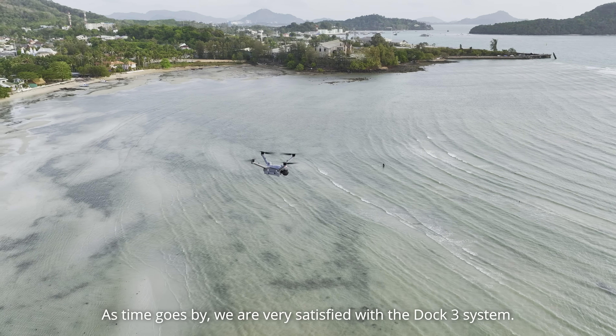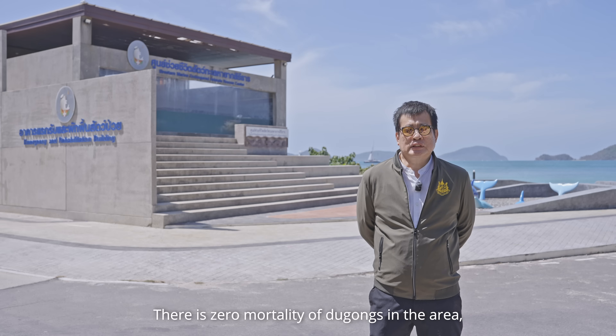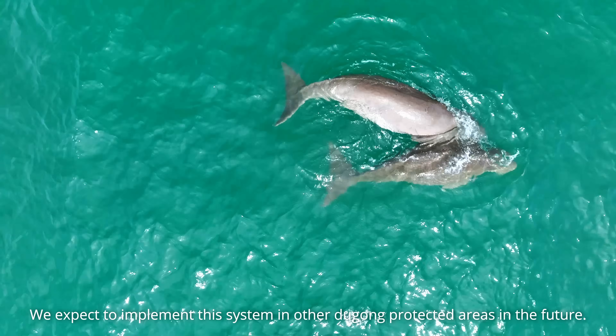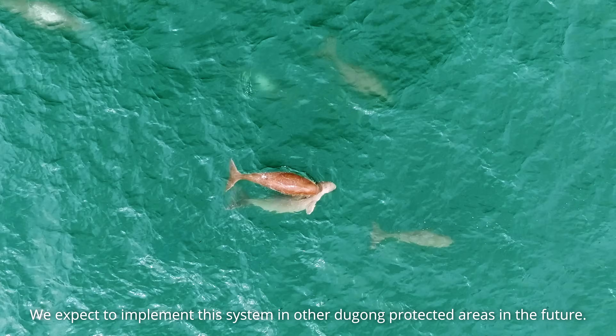As time goes by, we are very satisfied with the drone system. There is zero mortality of dugongs in the area, and the threats have been dramatically reduced. We expect to implement this system in other dugong protected areas in the future.